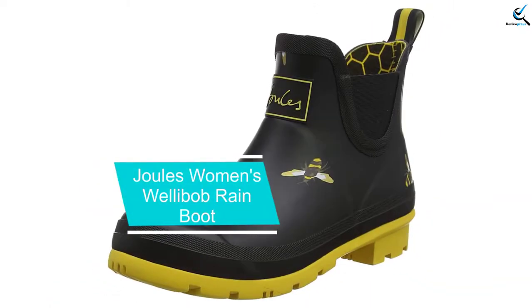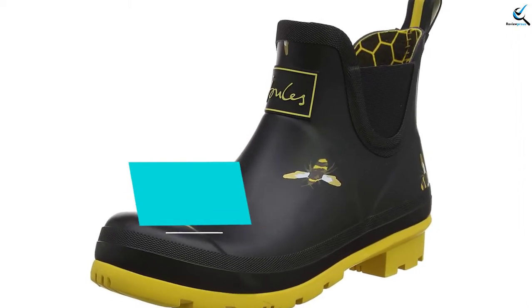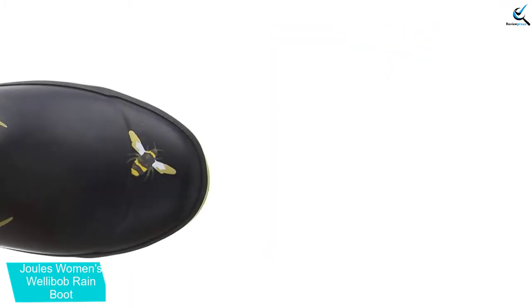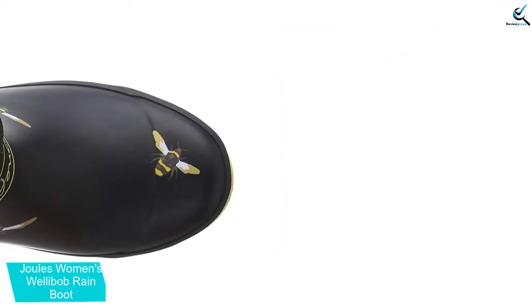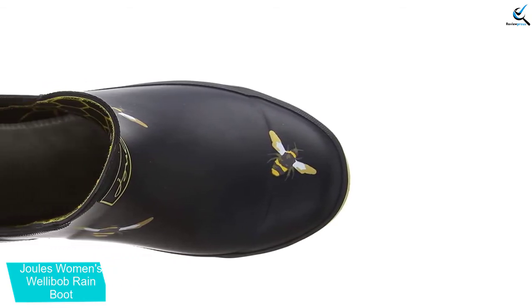Starting at number 5, we have the Jules Women's Wellabob Rain Boot. If you're shopping for a high quality women's option, look no further than the Jules Women's Wellabob Rain Boot. This rain boot is available in a wide variety of sizes, color options, and design patterns. These boots provide ultimate protection in the rain and are also ideal for use in dirt, mud, snow, and other conditions.